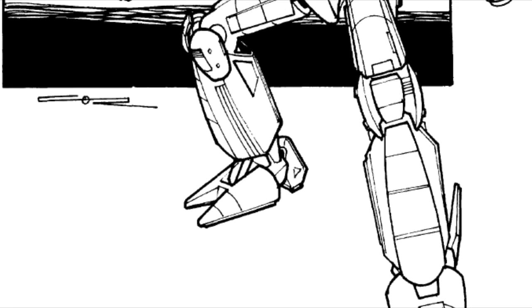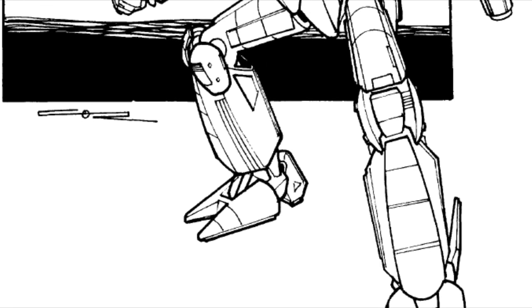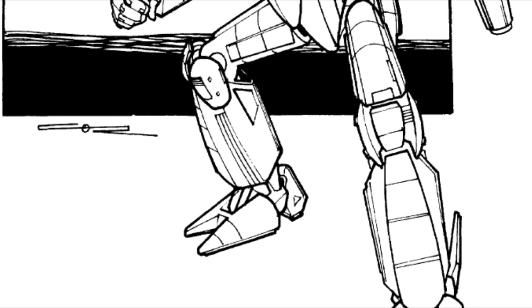New variants of the Hermes would continue to be built for several years, and these mechs would serve in the Jihad on both sides.